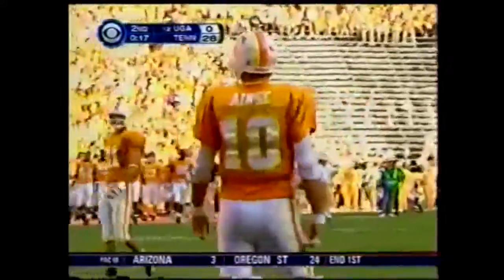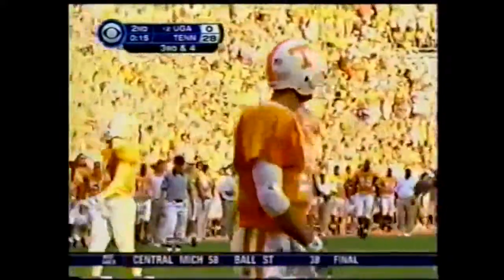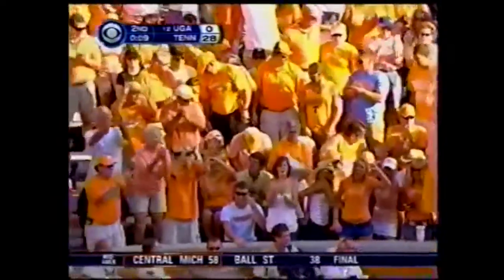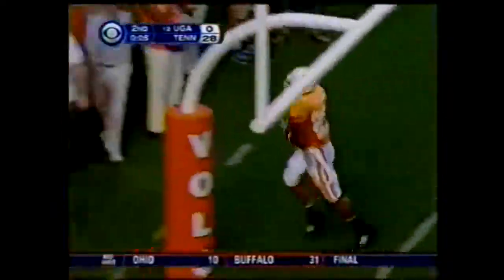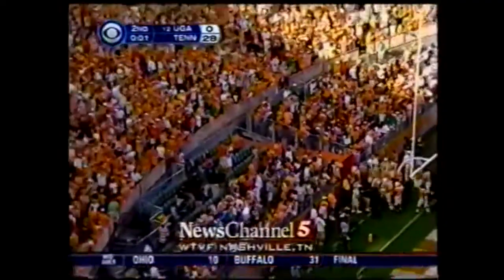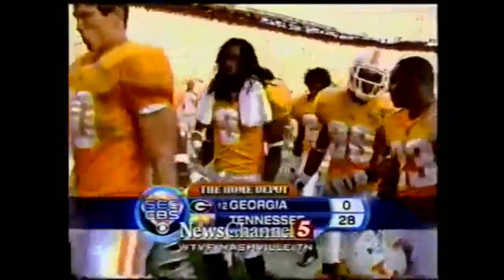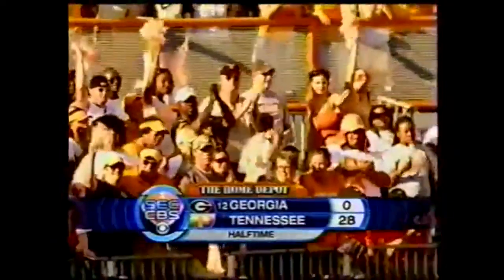Peyton Manning will get back within a day or so — getting the call back at all tells you where he stands. How about this crowd? 103,000 on their feet. Tennessee puts 28 on the board against Georgia. Over the last four quarters between these two teams, Tennessee has outscored the Bulldogs 65-9.